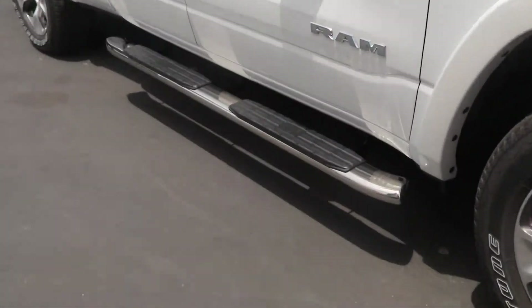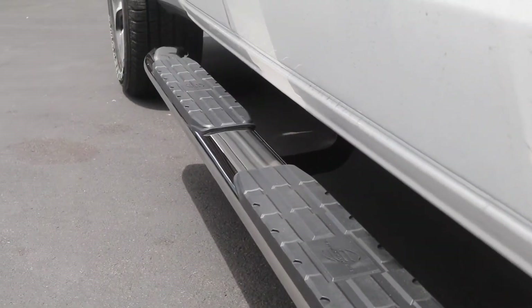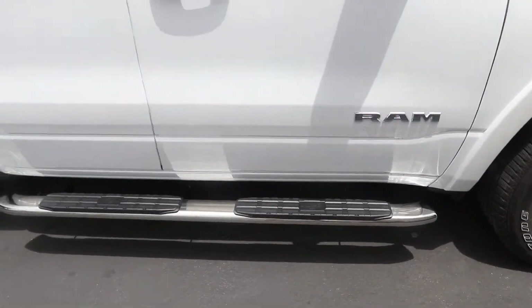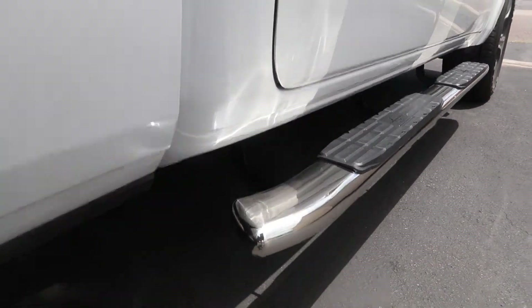The 4-inch steps are a perfect size. They give you comfort getting in the truck. They have custom mounting brackets included. It's a cab length step that protects the side of the truck and adds some style as well.